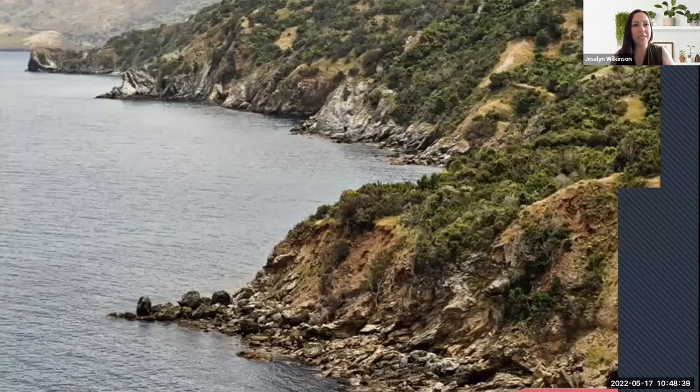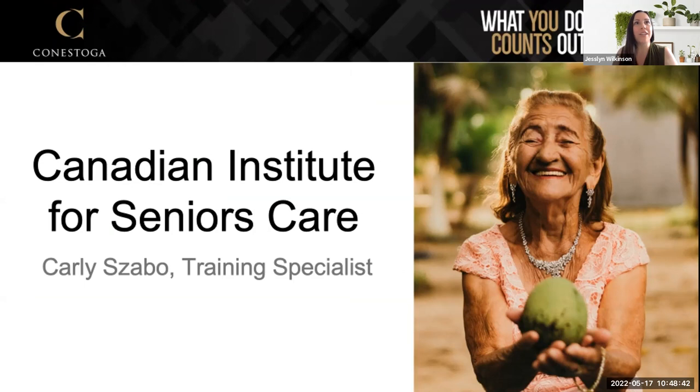Our next candidate is Carly Zabo, a training specialist at the Canadian Institute for Seniors Care at Conestoga College. Carly graduated from McMaster University with a Bachelor of Science in Nursing in 2007. In 2011, she completed a post-grad certificate in critical care nursing at Durham College. In 2019, she was awarded a Master of Science from McMaster. Carly has a vast array of nursing experience including pediatric, critical care, palliative care, and gerontology. In her role at Conestoga, she supports the design and delivery of health education and training.